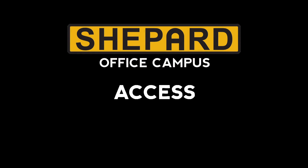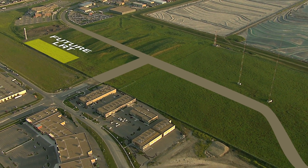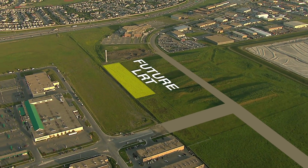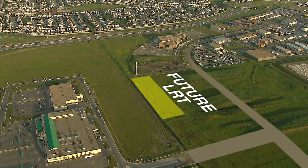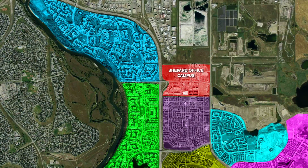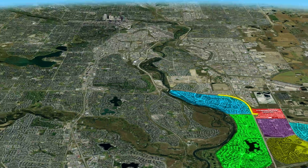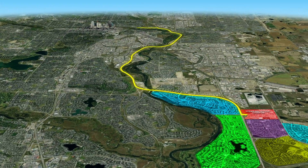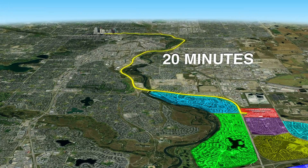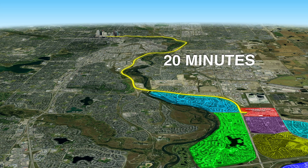The Shepherd Office Campus is directly adjacent to the future LRT station on the planned southeast LRT expansion. As a precursor to the southeast LRT expansion, bus rapid transit is transporting people from the site to the downtown core. Vehicular access for the site is second to none, with access off the interchange at Deerfoot Trail and 130th Ave Southeast. The commute to or from the downtown core is only a 20-minute drive, making this site highly accessible by both vehicle and public transportation.